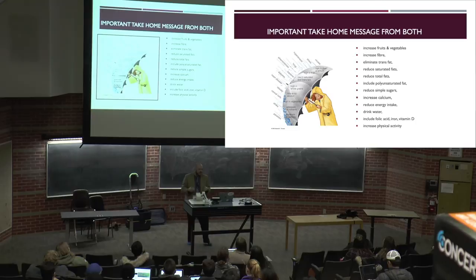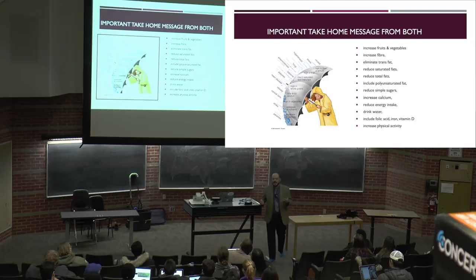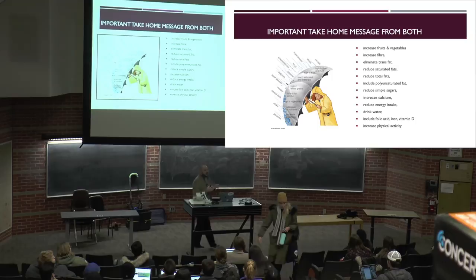The take-home message from the Canadian Food Guide is: increase fruits and vegetables, increase fiber, eliminate trans fats, reduce saturated fats, reduce total fat, include polyunsaturated fats, reduce simple sugars, increase calcium, reduce energy intake, drink water, and get a good balance of micronutrients. We've talked about the challenges of implementing these into processed foods, and we can see why food processing doesn't fit well with the Canadian Food Guide.